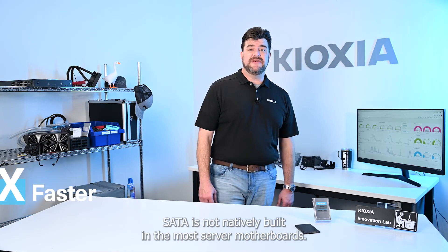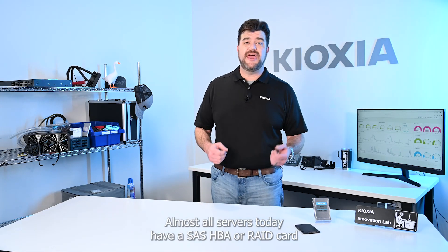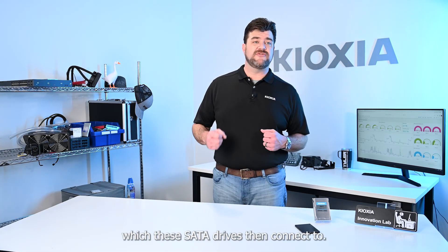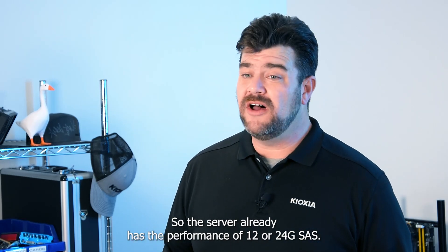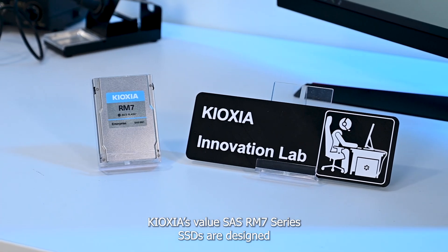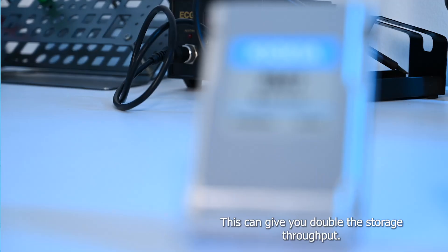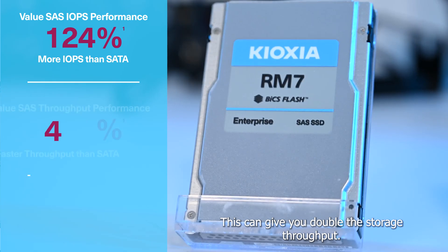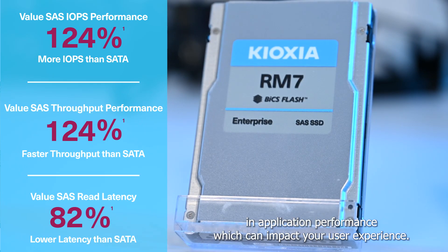SATA is not natively built into most server motherboards. Almost all servers today have a SAS HBA or RAID card, which these SATA drives then connect to. So the server already has the performance of 12 or 24 gig SAS. Kioxia's Value SAS RM7 SSDs are designed to replace your SATA drives in your server at similar cost. This can give you double the storage throughput. In our lab, we've shown substantial improvements in application performance, which can impact your user experience.